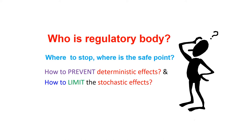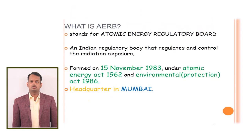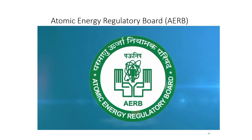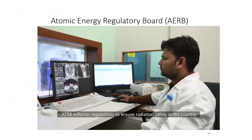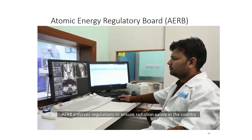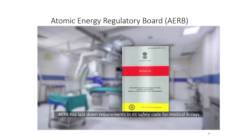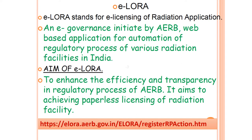Who is the regulatory body? How do we control radiation effects? The answer is AERB — the Atomic Energy Regulatory Board. It is the Indian regulatory body that regulates and controls radiation exposures. We also have a local Radiation Safety Committee in Artemis Hospital. AERB is a Government of India organization that enforces regulations to ensure radiation safety in the country, and has laid down requirements in its safety code for medical x-rays. A few years back, AERB introduced the ELORA web-based application for registration, licensing, and other regulatory processes.